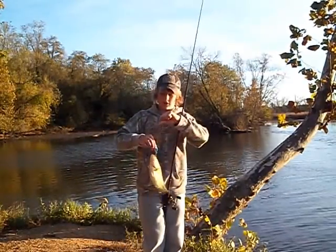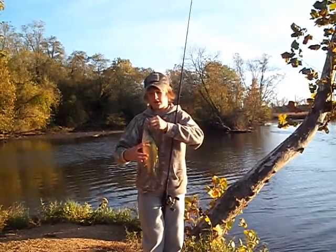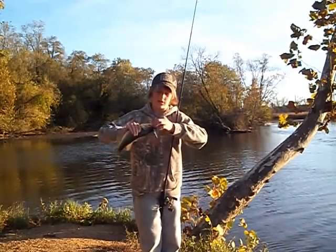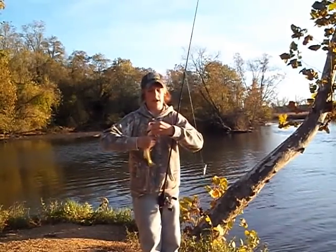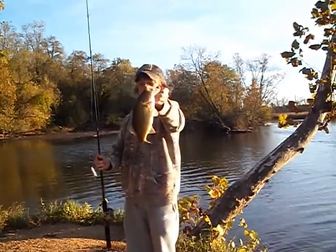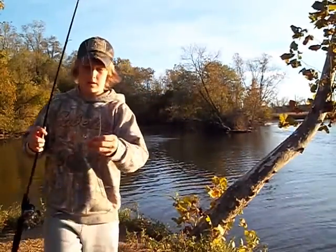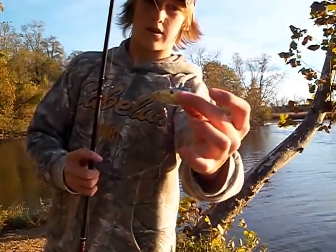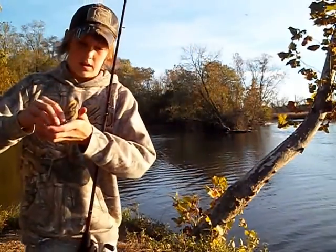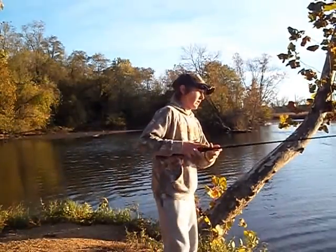Hey guys, it's Tyler with Tyfishes. Today I'm out here bass fishing as usual. I just caught this bass — this is my fifth one of the day. I caught my first fish of the day on my very first cast with the little rattle trap. I've lost two and caught five — that was the fifth one I've landed.